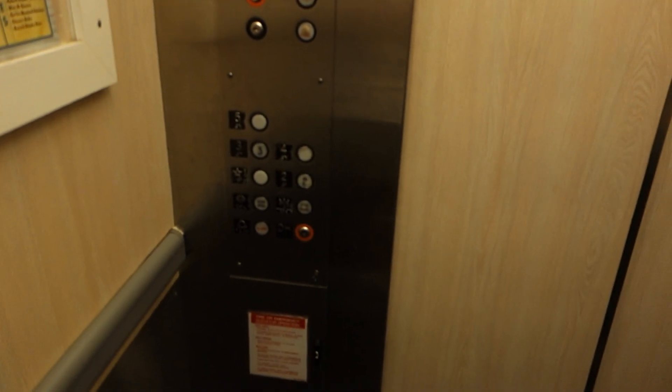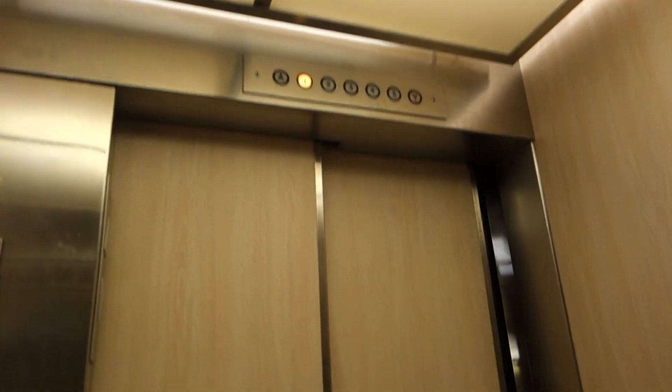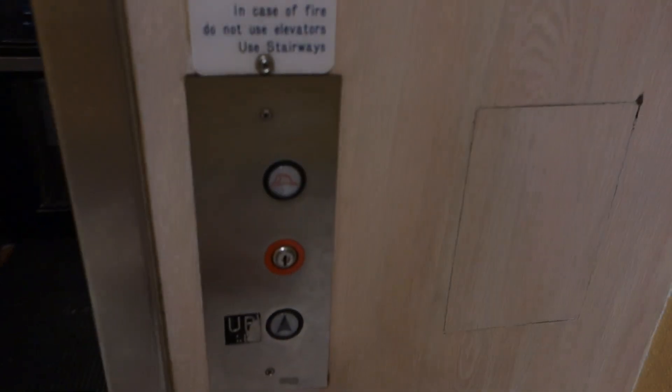And here we are on one. Those are your fixtures — they're crap. Steel bumper. There is a machine room here.